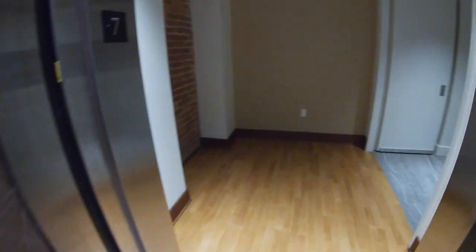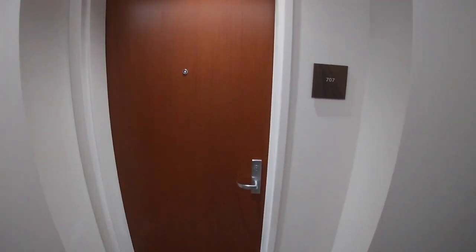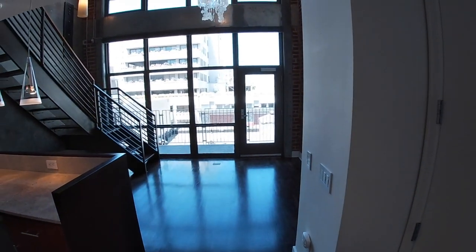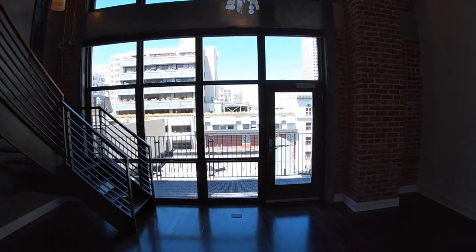You use a fob in the elevator for secure level entry — this brings us up to the seventh floor. Just beautiful, sophisticated. I love the carpet pattern and the lighting pattern, and we're just going to step on down into 707.